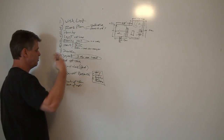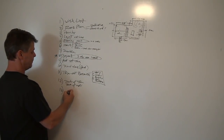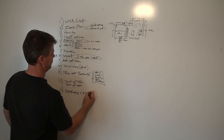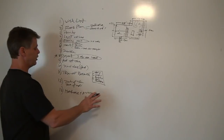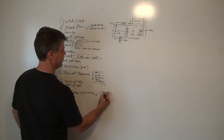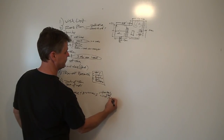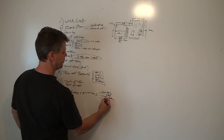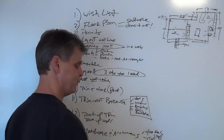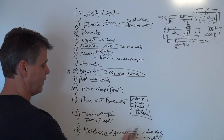At this point, with all the trim and doors in, we're going to go back through and start with hardware and accessories. Hardware and accessories are things like doorknobs, door stops, closet shelving, shelves in build-ins like entertainment walls and bookcases, wall niches, adjustable shelving — we'll put all that in as well.